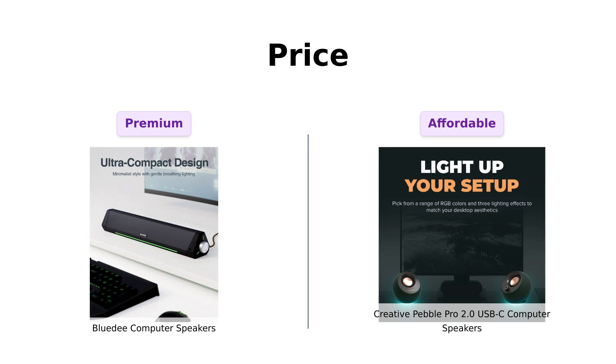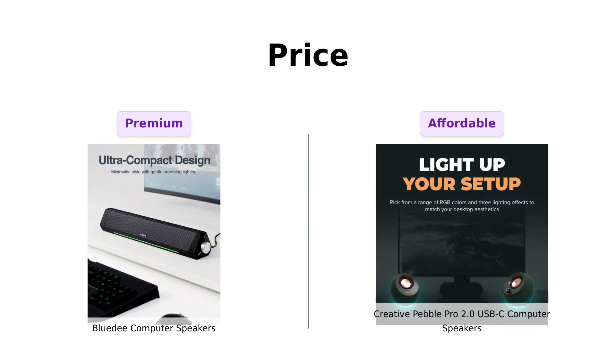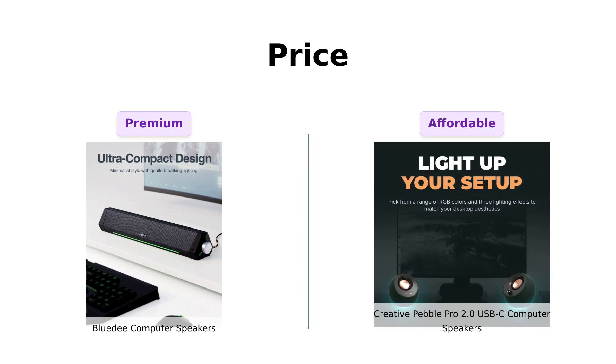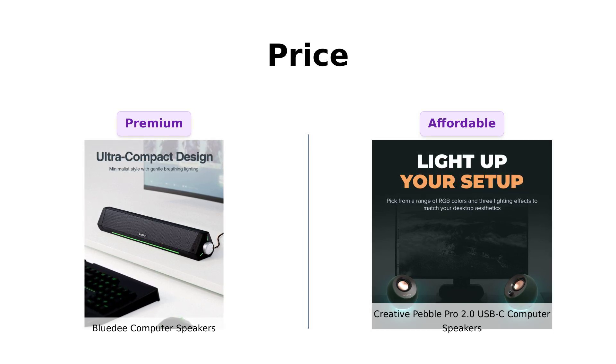Let's kick things off with price. The BlueD Speakers come in at $69, which some reviewers find to be a fair price for the sound quality and features offered. However, many also appreciate that the Creative Pebble Pro is priced lower at $59, making it a more affordable option for those on a budget.